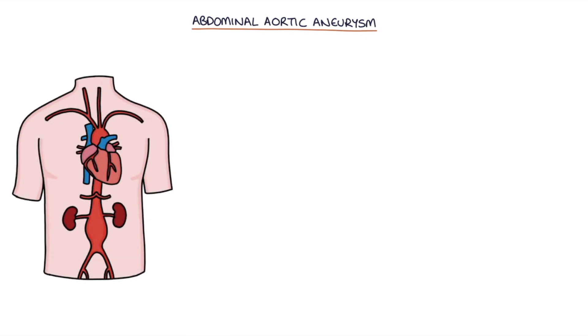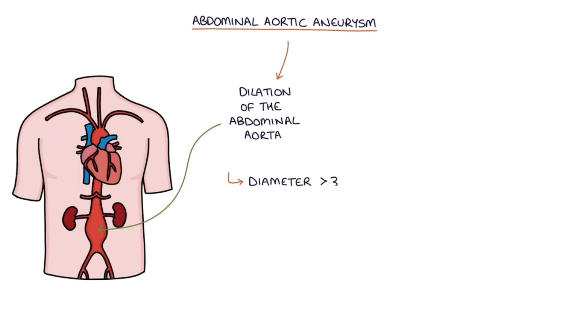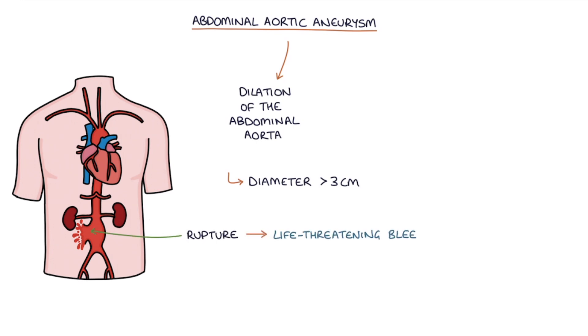Abdominal aortic aneurysms, or AAA, refer to dilation of the abdominal aorta with a diameter of more than 3cm. Often the first time patients become aware that they have an aneurysm is when it ruptures, causing life-threatening bleeding into the abdominal cavity. The mortality of a ruptured abdominal aortic aneurysm is around 80%.